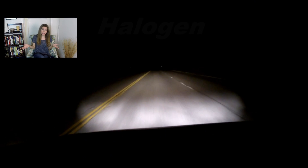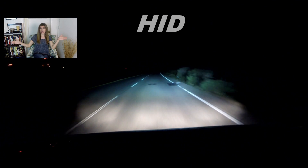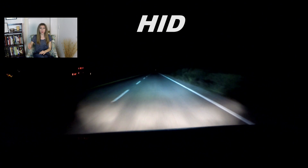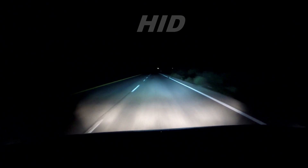In this test, the HIDs were again the clear winner. They provided the same coverage area as the halogens but were also emitting more light and were able to illuminate a further distance. We were a bit surprised by the LEDs to be honest — while they were brighter than the halogens and not far off from the HIDs, they did a poor job of dispersing light onto the road.